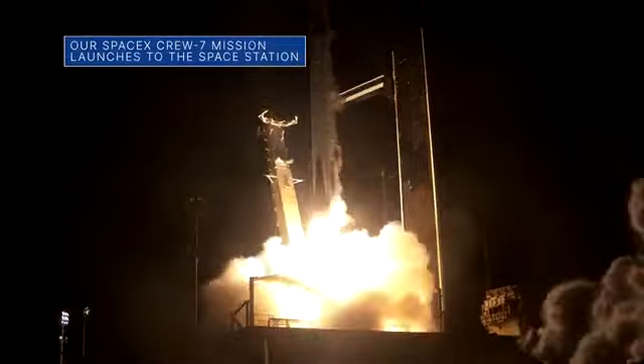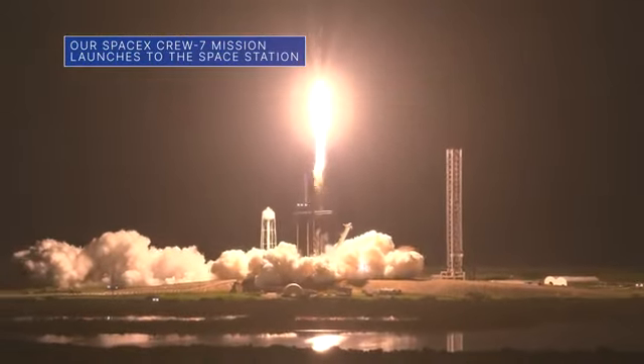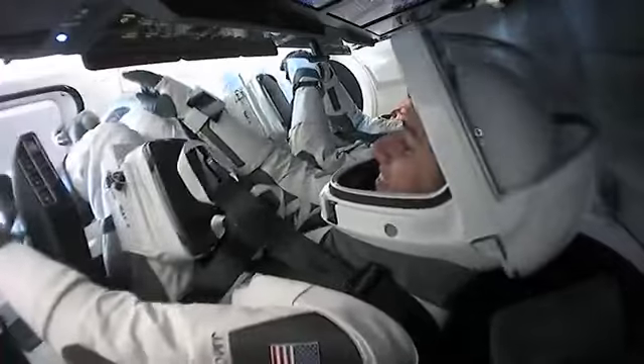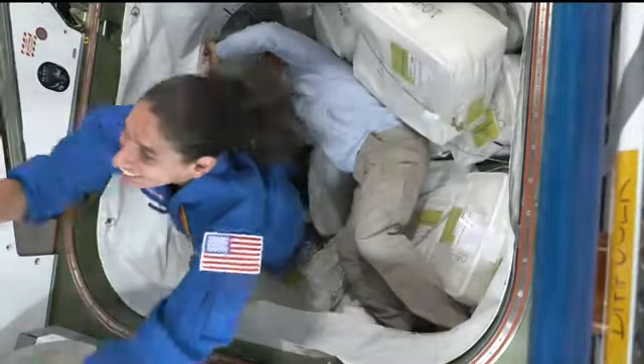On August 26th, a SpaceX Dragon spacecraft launched to the International Space Station on NASA's SpaceX Crew-7 mission. The next day, the four-person crew — including NASA astronaut Jasmine Mukbelli — arrived at the orbital outpost and were welcomed aboard as part of the station's Expedition 69 crew.